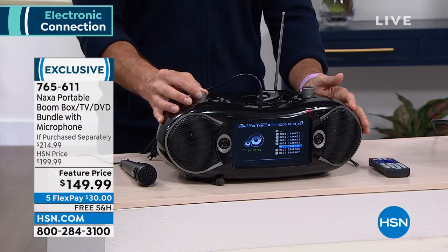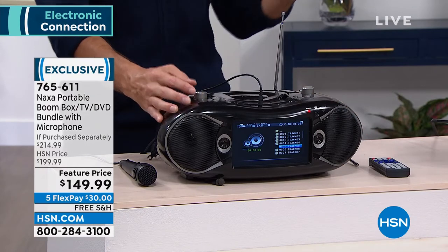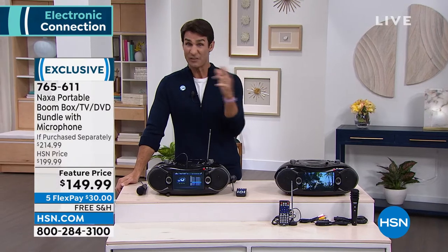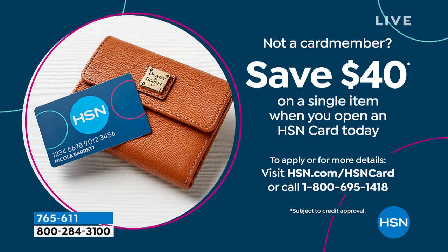USB, SD — it's your full entertainment system. So $50 right off the top today. And if you open an HSN credit card today, you get another $40 off. So after getting $50 off, then getting another $40 off, you're right at that $109.99 mark for this full entertainment system.